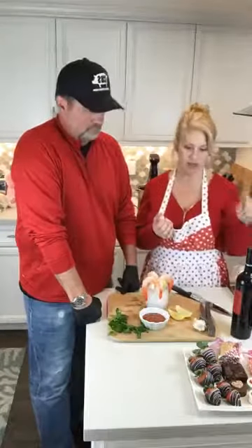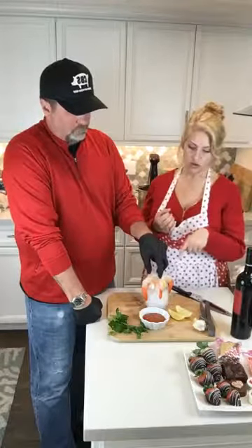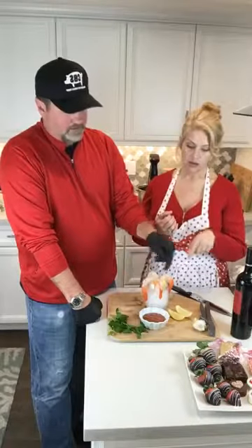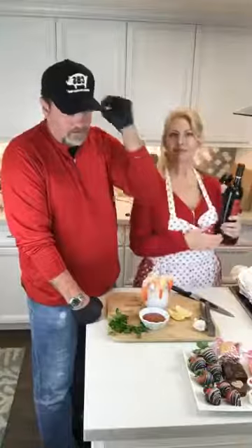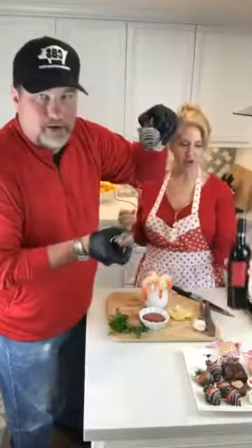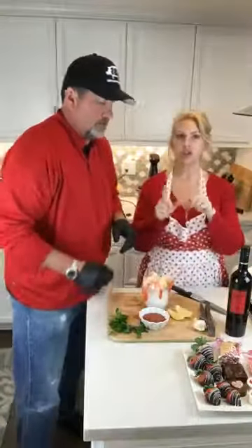This comes with two steaks — twelve ounces each. Four jumbo shrimp, cocktail sauce, lemon. Don't forget the vino — we're going to open this up. And don't forget the strawberries. You also have other things not included in the packet which I'm going to show you later.